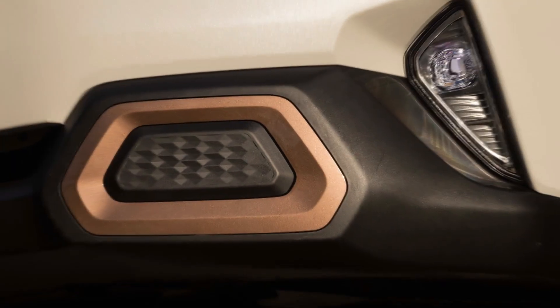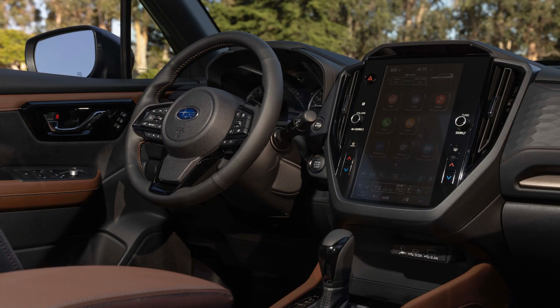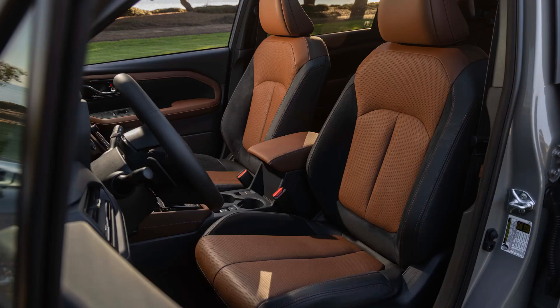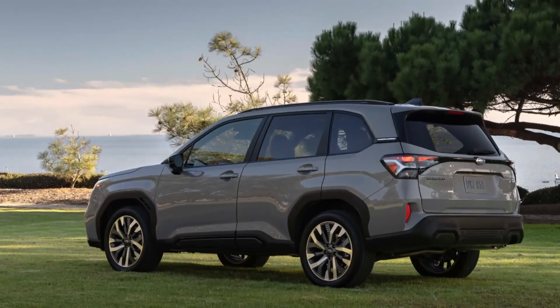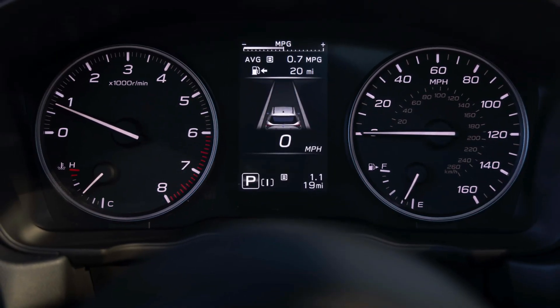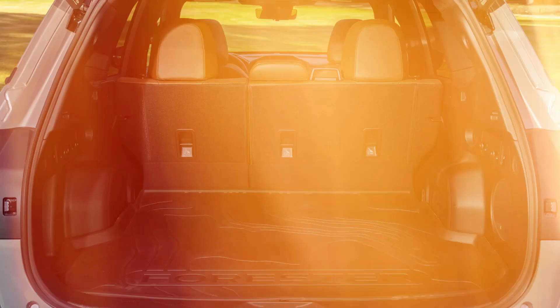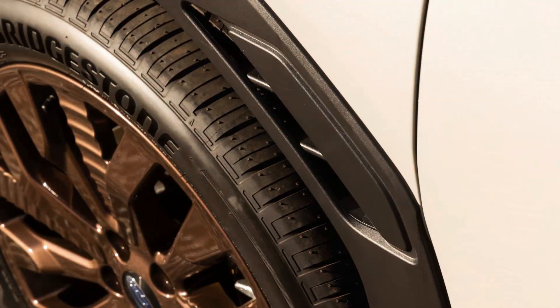As the Forester has recently been unveiled, it is unlikely that the 2025 Forester will be available for purchase until 2024. We have full confidence in Subaru's ability to uphold the esteemed reputation of the Wilderness, and it is our expectation that the Wilderness trim will be offered on the 2025 model Forester.